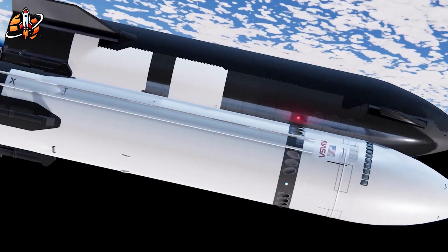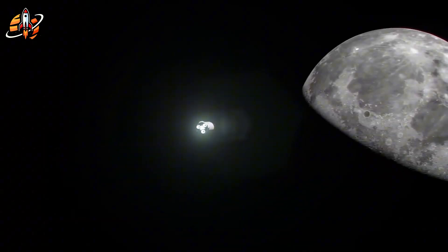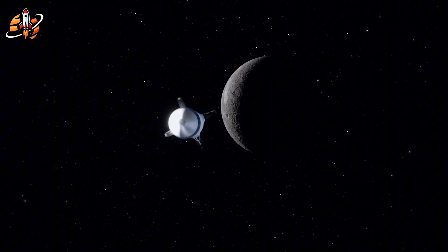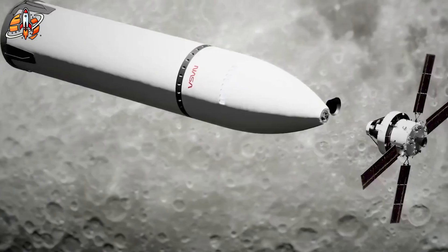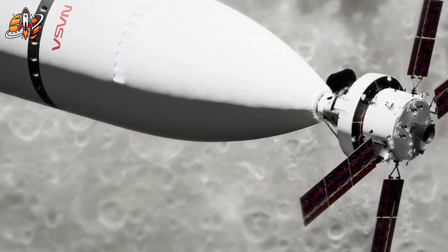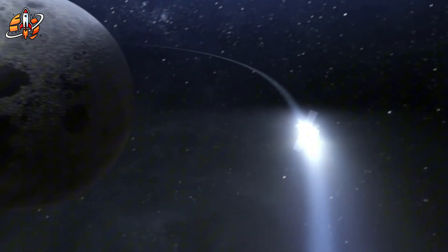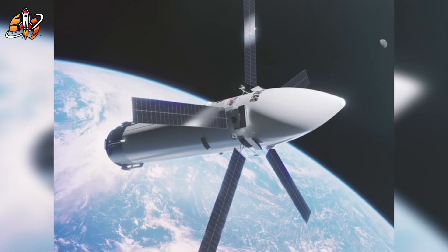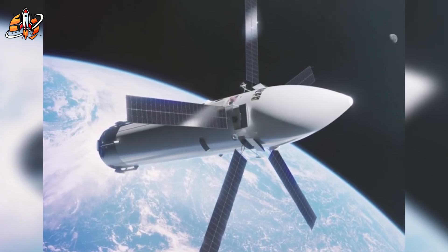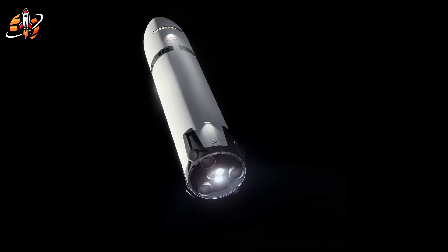NASA's Artemis program is bleeding billions while facing massive delays. Aerospace expert Tim Dodd exposed a superior alternative that SpaceX could implement right now: his stubby Starship design eliminates 400 tons of dead weight, cuts refueling missions in half, and provides 700 meters per second more safety margin. The math is undeniable — this approach is faster, safer, and dramatically cheaper than NASA's current architecture. Yet NASA continues pouring taxpayer money into their flawed system.